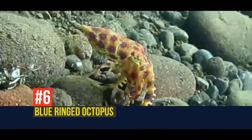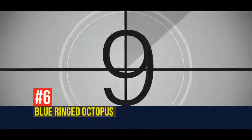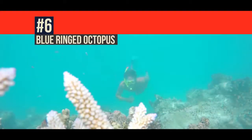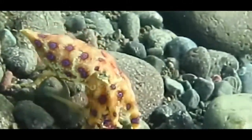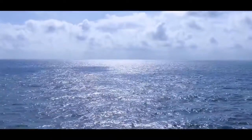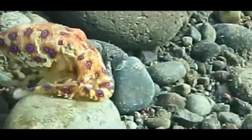Blue-ringed octopus. Up next on today's countdown, we're back to the animals and we'll dive into the water to check out the blue-ringed octopus. And while this thing does look kind of cute, I wouldn't let that throw you off. This is one of the most deadly creatures in any waters across the globe. Typically found in the Pacific and Indian oceans, there are four different species, with all of them being absolutely venomous.